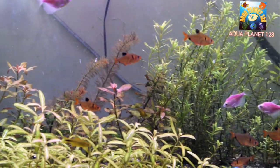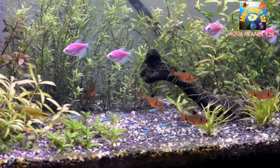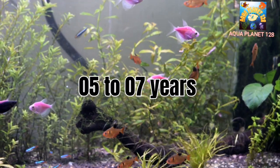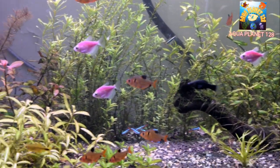Now let's talk about the lifespan of the Serpae Tetra. If you provide optimal water conditions and good feed, this fish can live up to 5 to 7 years. If you don't provide good feed and water conditions are poor, their lifespan may be reduced.